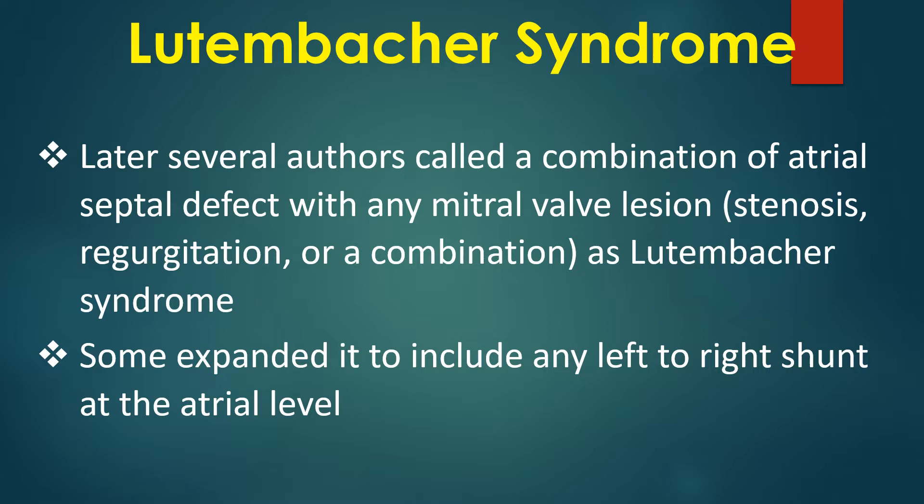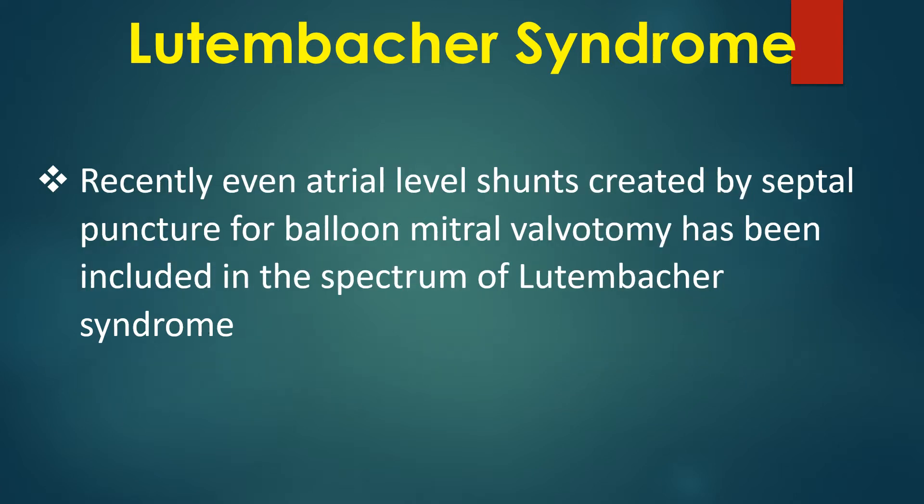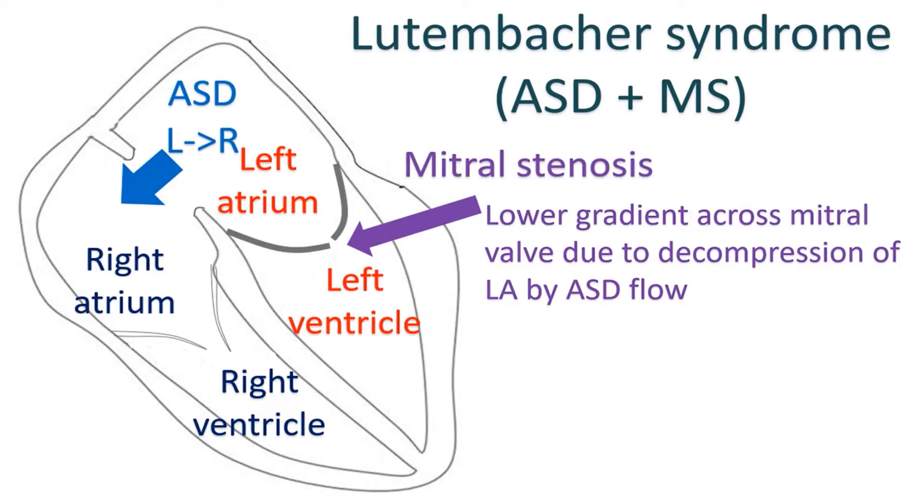Some expanded the definition to include any left-to-right shunt at the atrial level. Recently, even atrial level shunts created by septal puncture for balloon mitral valvotomy have been included in the spectrum of Lutenbacker syndrome. The presence of the two lesions has significant hemodynamic effects on each other.